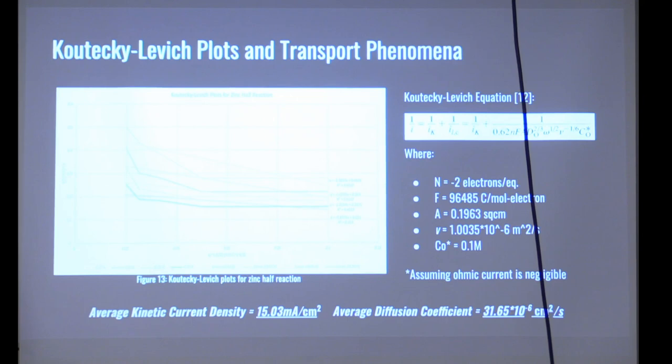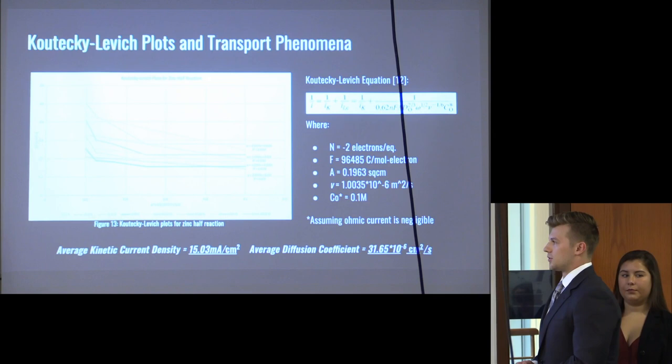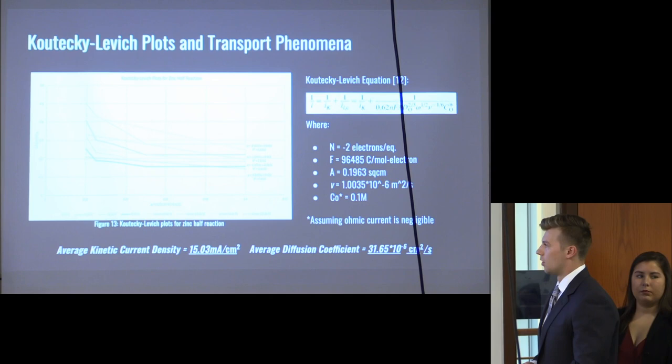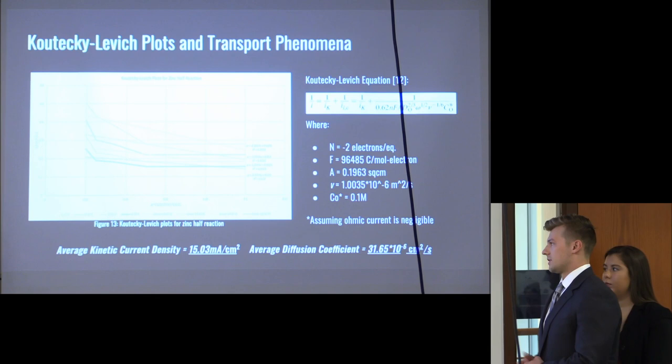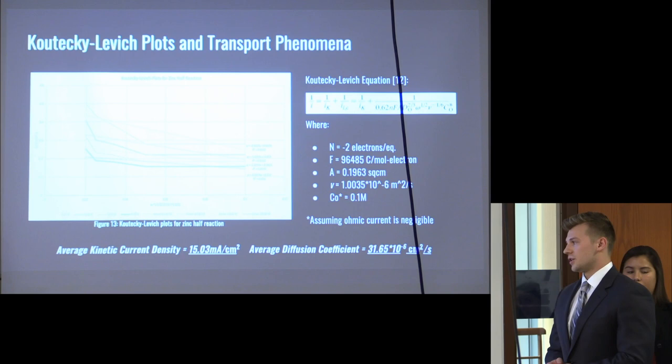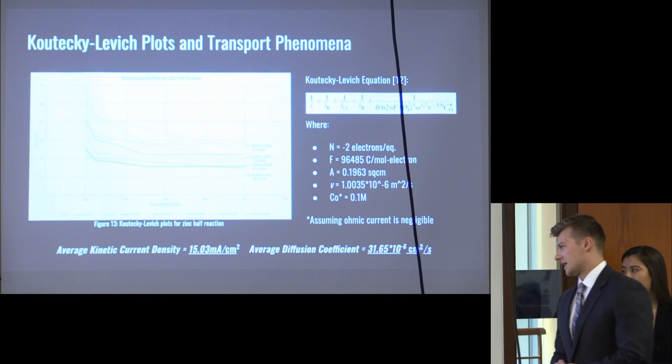We also created Koutecky-Levich plots, which plot the inverse square root of the rotational rate against the inverse of the measured current. By taking the slopes and averaging them, as well as averaging the intercepts, and fitting to the Koutecky-Levich equation using known values — electrons per mole of reaction, Faraday's constant, electrode area, kinematic viscosity, and concentration — we found an average kinetic current density of 15 milliamps per centimeter and an average diffusion coefficient of 31.6 × 10⁻⁶ cm² per second.